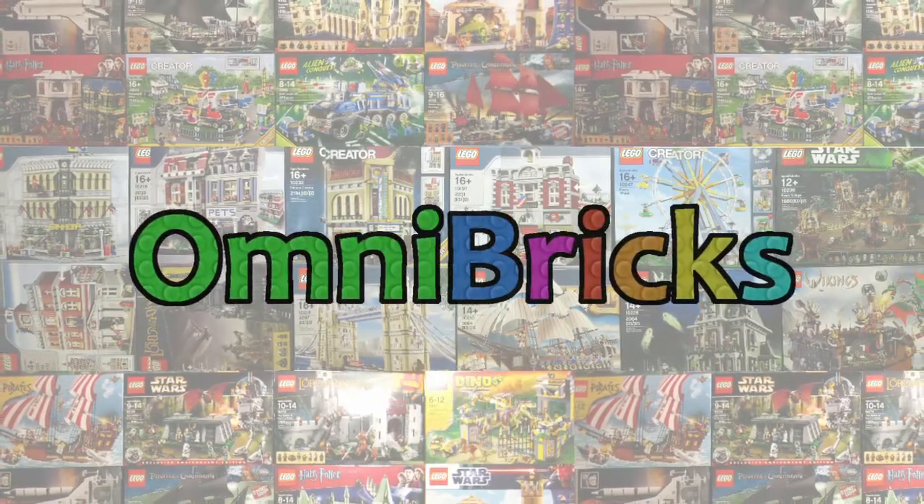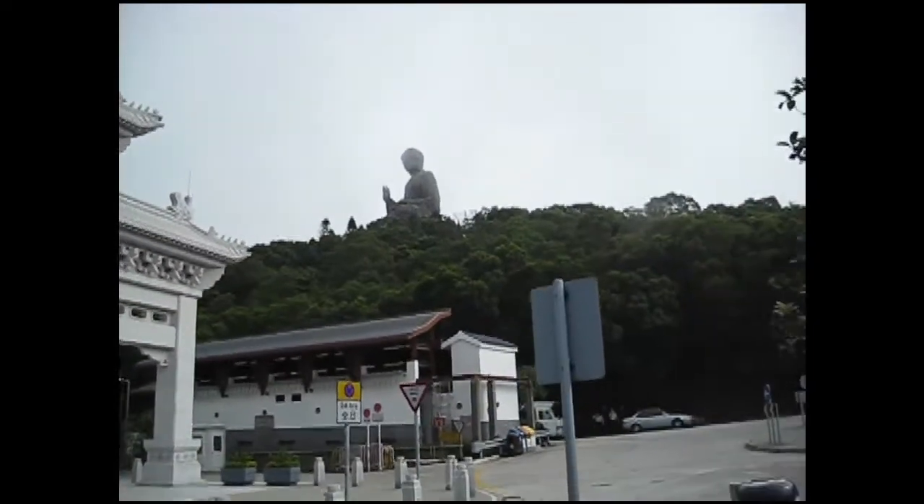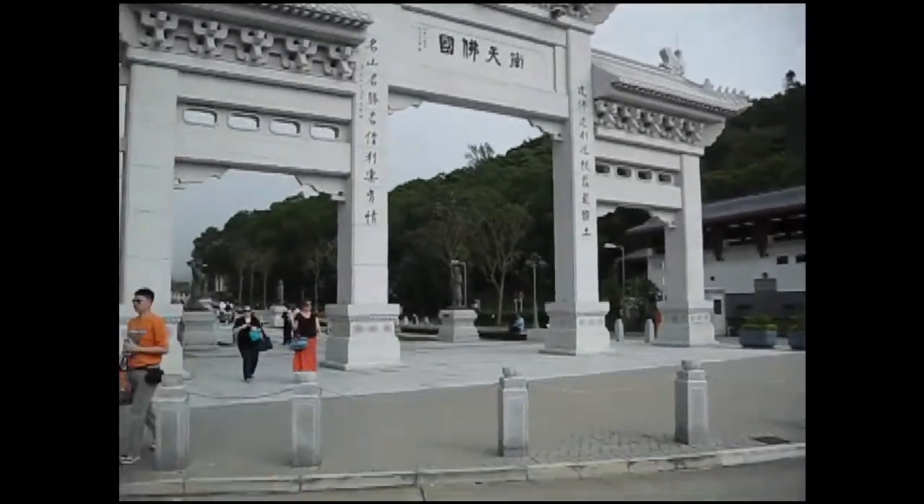Hello and welcome to another episode of Omnipricks. This is another recent collecting video. The first set I got in the past couple weeks was a set that reminded my wife and I about our trip to Hong Kong a few years ago.